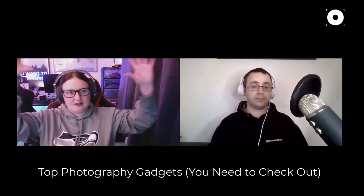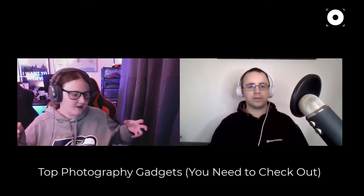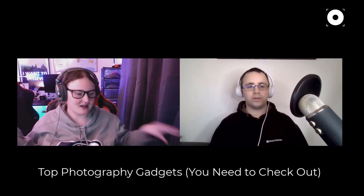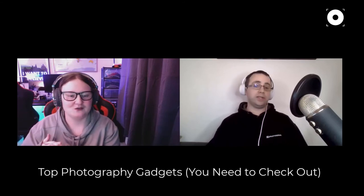Emily occasionally uses time-lapse in her professional work — for wedding films, if the venue is gorgeous on a cloudy day and you want an establishing shot of the sunset, she'd leave the camera on a tripod. More commonly she uses it for personal travel photography and videos. Her tip: if you're going somewhere beautiful, automate one camera with a time-lapse and move around freely with your other camera to get more coverage.